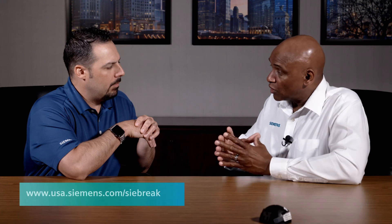Where can our audience get more information on C-Break? They can go to our website, or they can contact our local representative. Jarvis, thank you so much for the time today. Thank you, Dave.